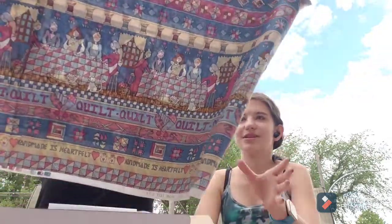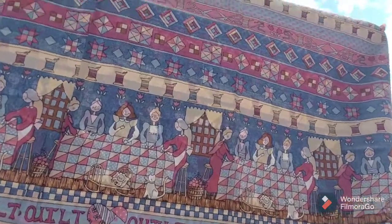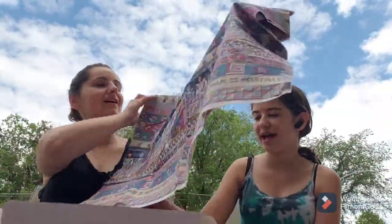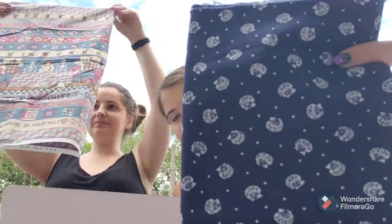Oh my goodness, she gave me fabric! There's fabric — quilt fabric! It says 'quilt' all over it. It says 'handmade is heartfelt' and there's like scissors and string. That's really cool! And then there's another one with shells — shells are pretty — blue shells.